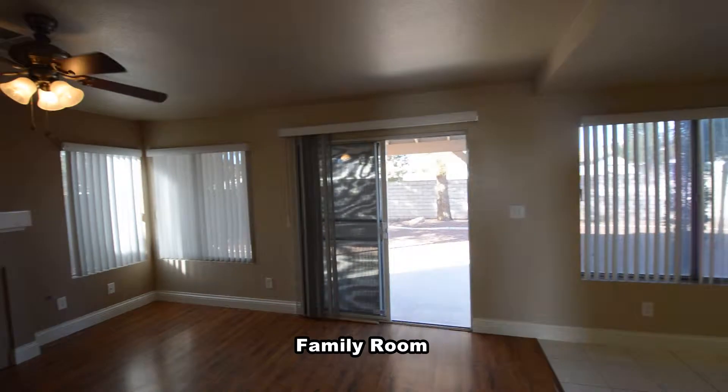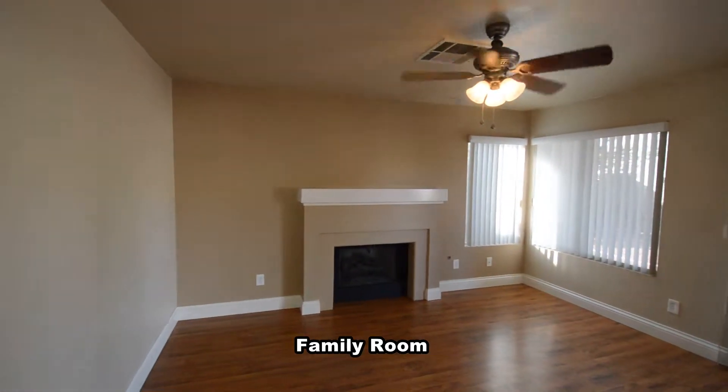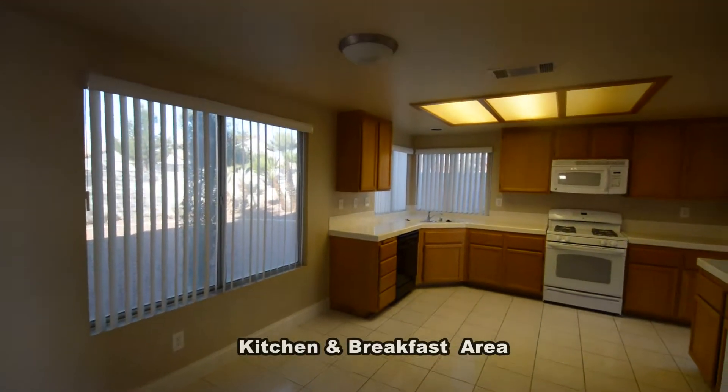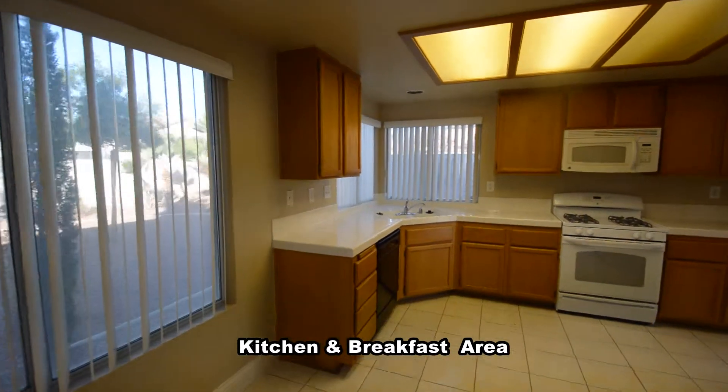The family room is separate and has a ceiling fan with light and a gas fireplace. The kitchen and breakfast area has a tile floor, tile countertop, and all the appliances.